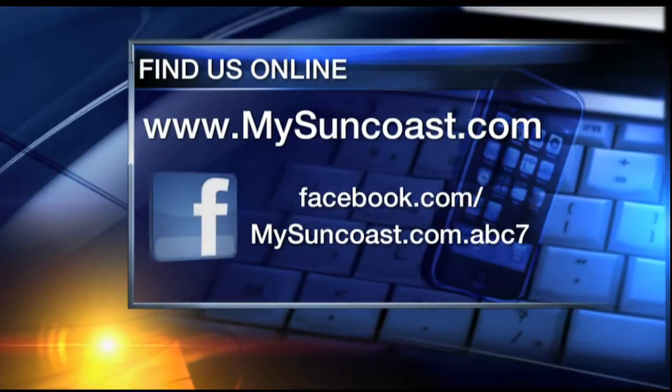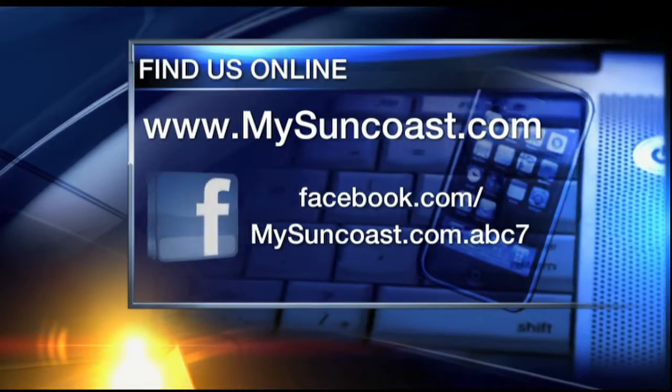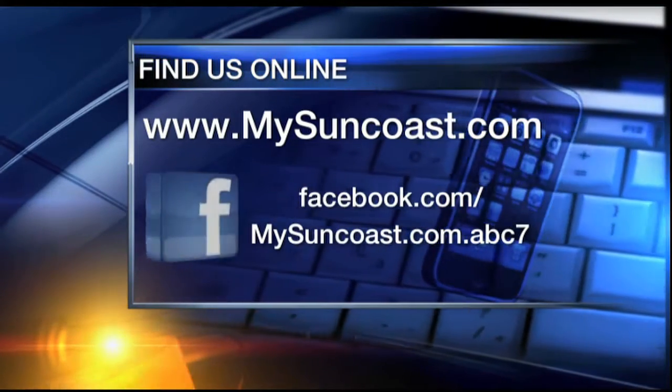We want to see how you are preparing for the holidays this week. Send us some of your festive photos by visiting our website, mysuncoast.com, or posting to our Facebook page.